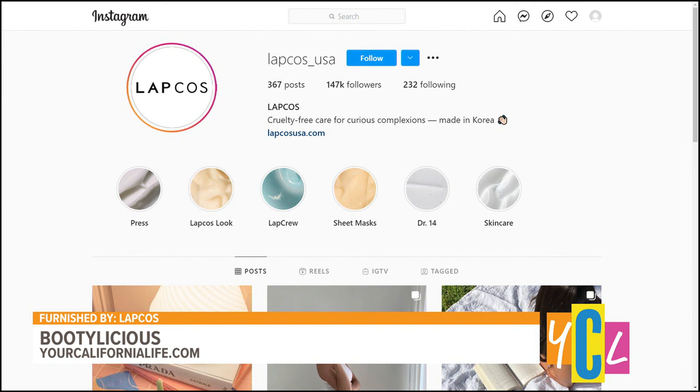This has been so fun and I am definitely intrigued — I may have to give this a try. Thank you so much. If you want more on Jennifer's brand of booty mask, you can check them out on Instagram at lapcos underscore USA. We'll be right back.